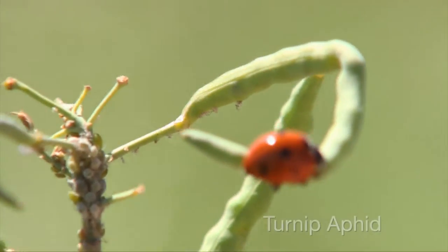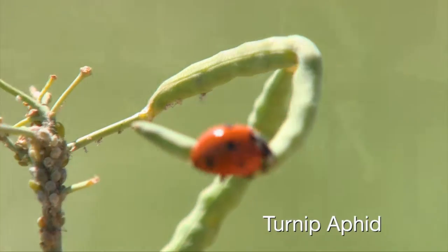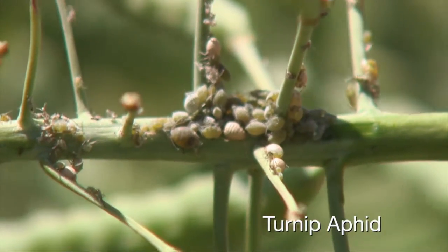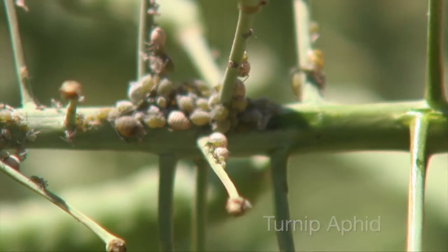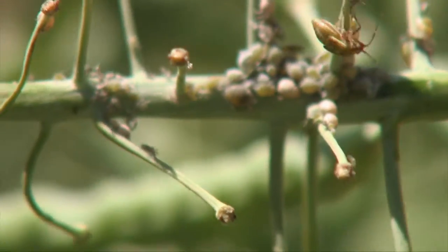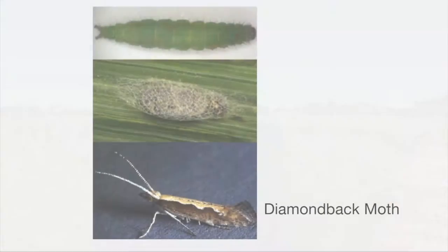I was able to find this patch because there are a lot of lady beetles around here that want to eat these aphids. Frankly, there's not enough here to worry about right now, but it's one of the things we've seen occasionally in canola around the state. If numbers got high enough on the terminals, they'd probably have to treat.